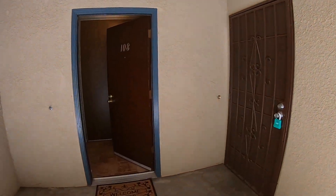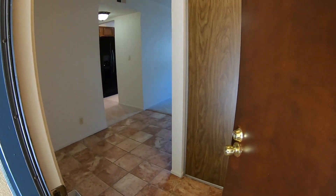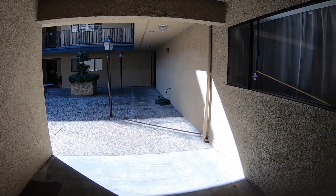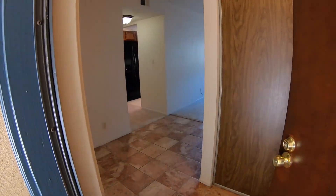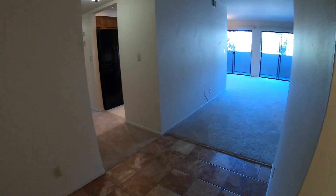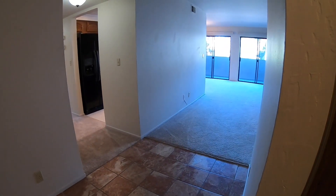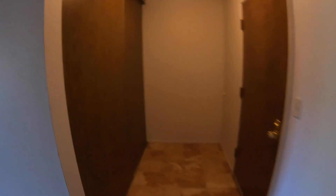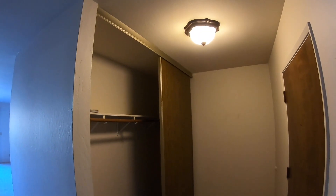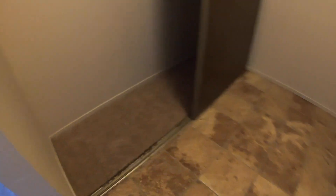Everything's on one level here with no staircase. There's secured entry that takes you inside. One thing I definitely noticed about this unit is the extra large coat closet and tile floor. New carpet was also just recently installed.